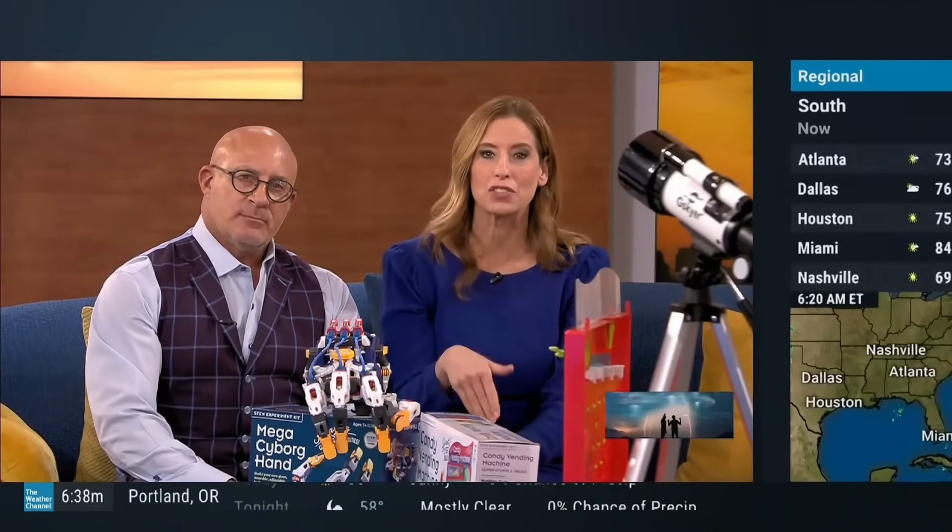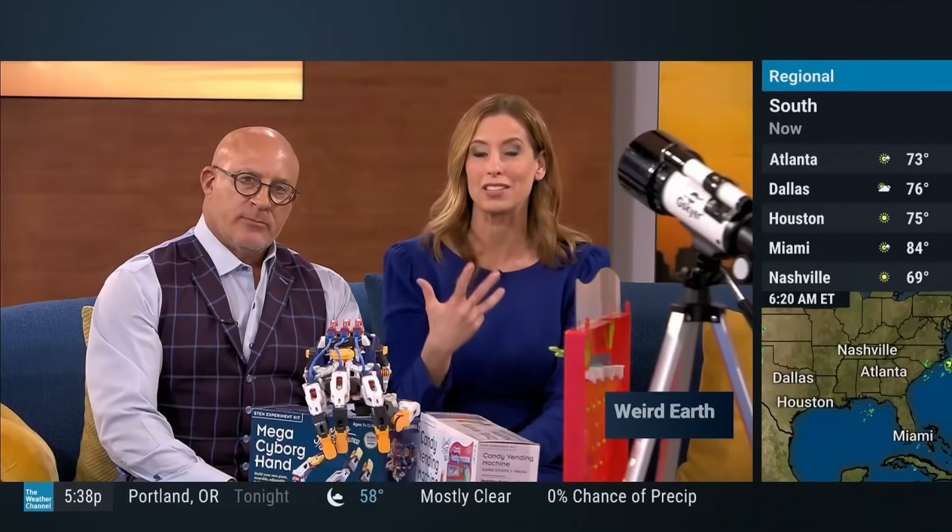Meteorology is just one part of the whole family of different STEM subjects, and we want to help inspire the next generation of scientists with fun ways to spark that interest in children.